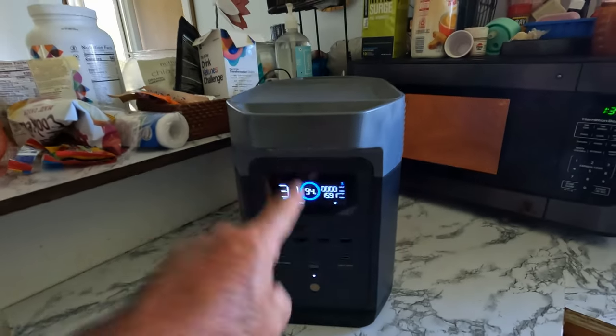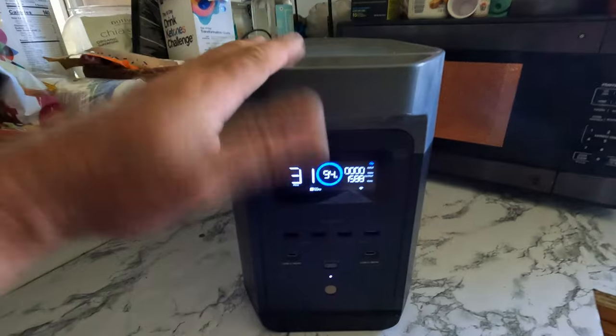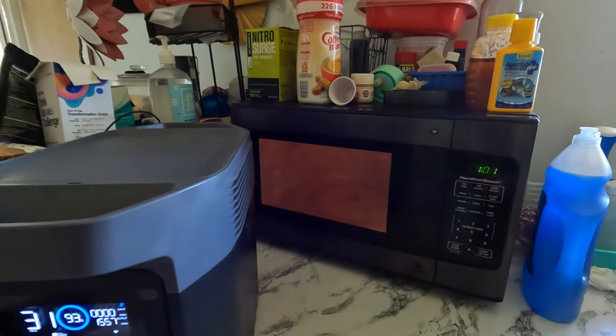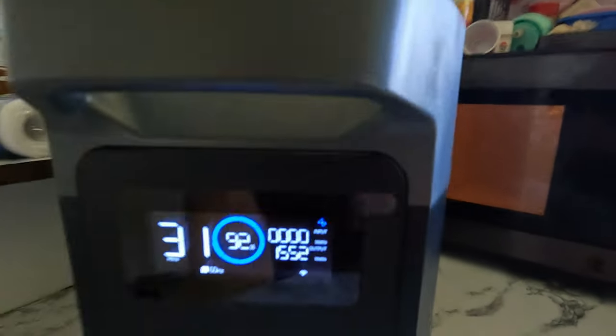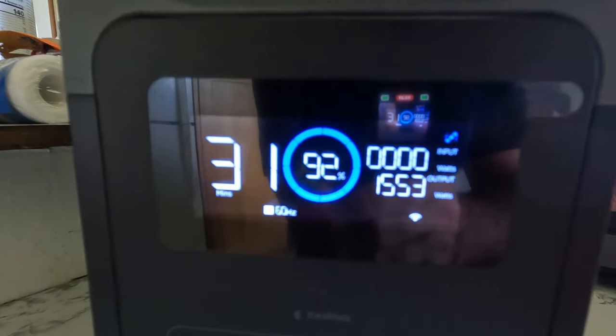I want to show you guys how fast this charges — it is incredible how fast this thing can recharge. The microwave is on its highest power setting, so it's using as much power as possible right now, on the max setting. And we're easily running this microwave, no problem.